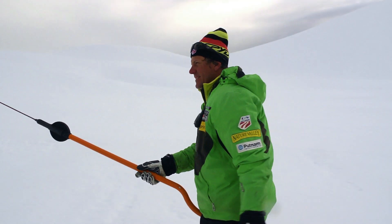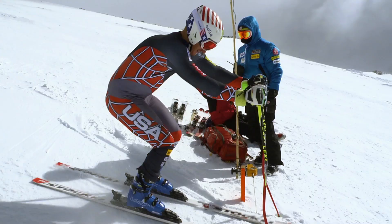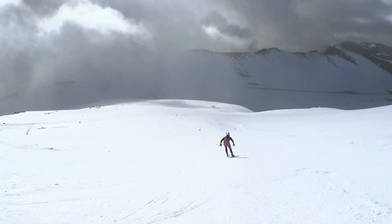Typically, we go to Portillo. It's been a great place for us year after year. Unfortunately, this year they didn't get as much snow as they normally do, so we came down and looked for a different venue, found Caralco — this great place. It's a huge mountain with tremendous potential here.